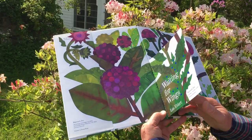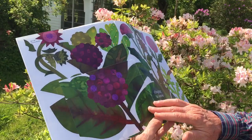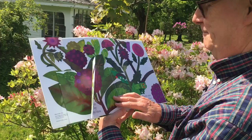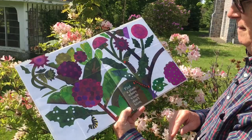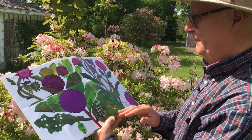Out in the fields, eggs are hidden from view, clinging to leaves with butterfly glue. Soon caterpillars hatch, they creep and chew. Each one knows what it must do. Find a place where winds don't blow, then make a case in which to grow.